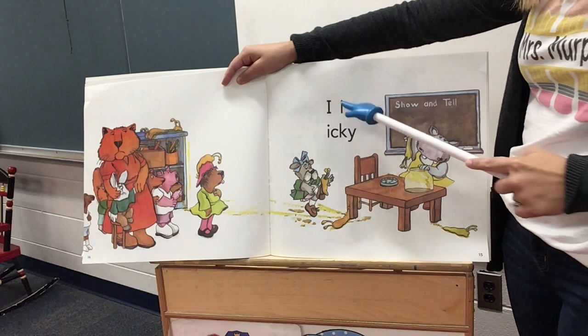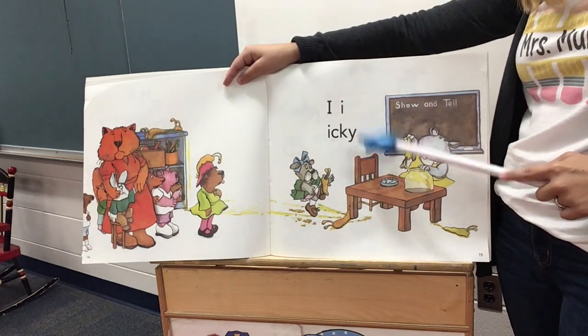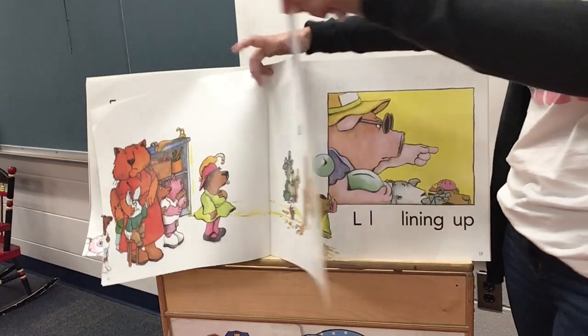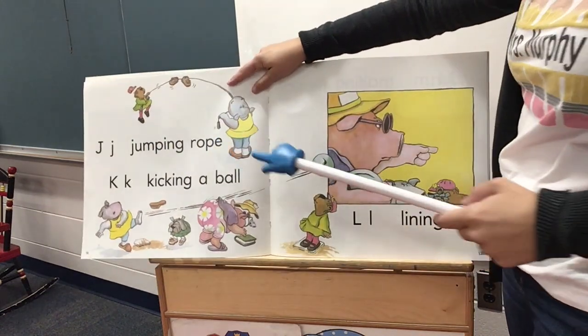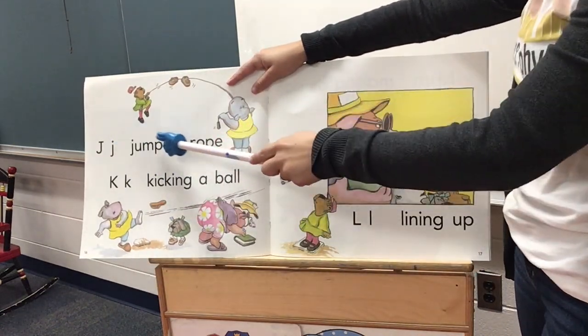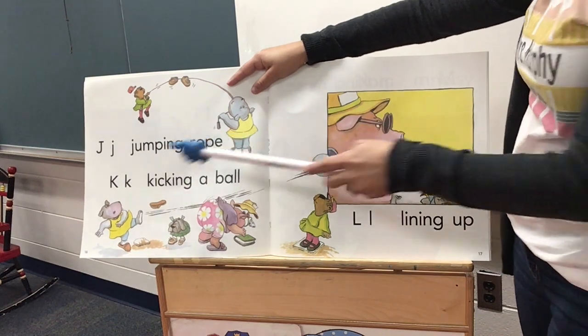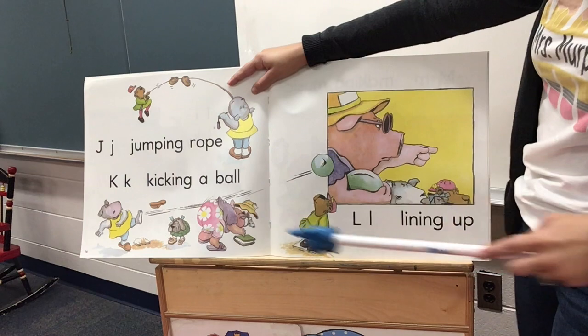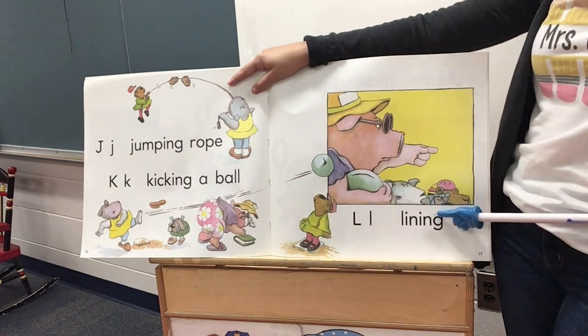I, icky. J, jumping rope. K, kicking a ball. L, lining up.